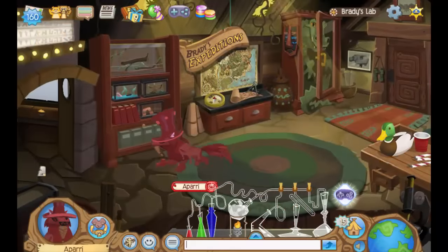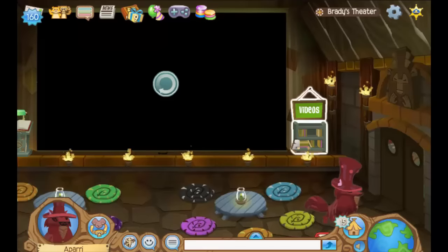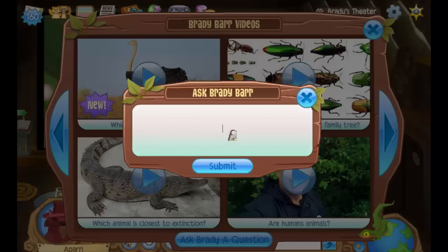Next up is the Video plaque. To win this plaque, just send in a question to either Brady Barr at his lab or Tierney Thys at her aquarium, and if they answer it you will be sent a Video plaque from Animal Jam HQ.